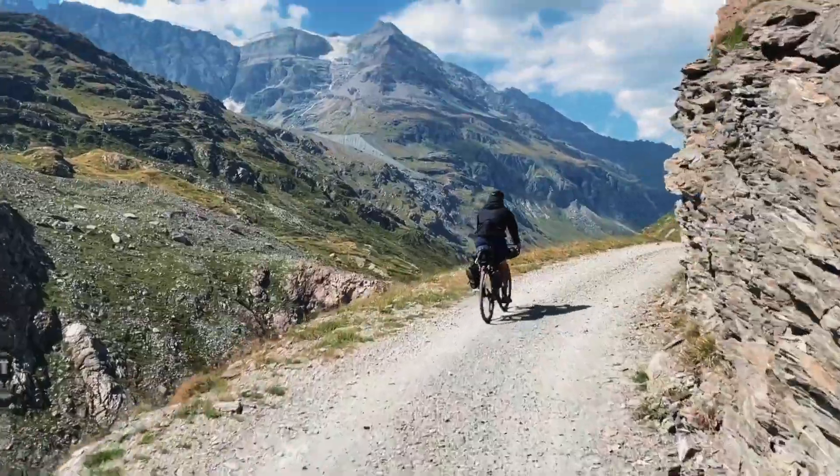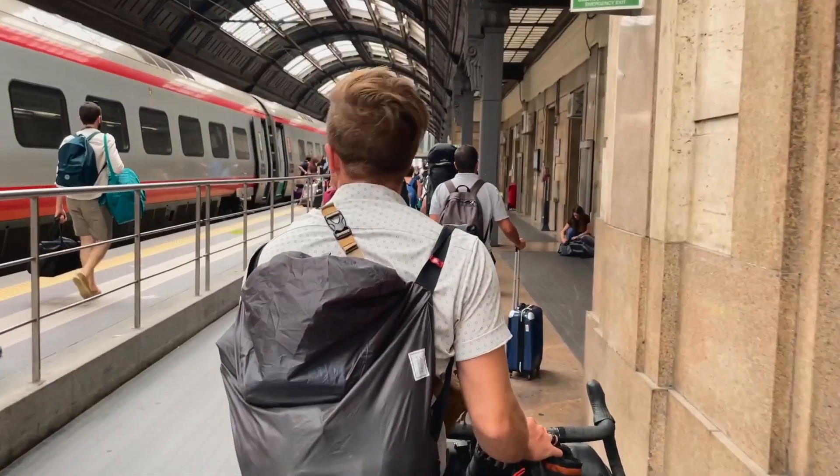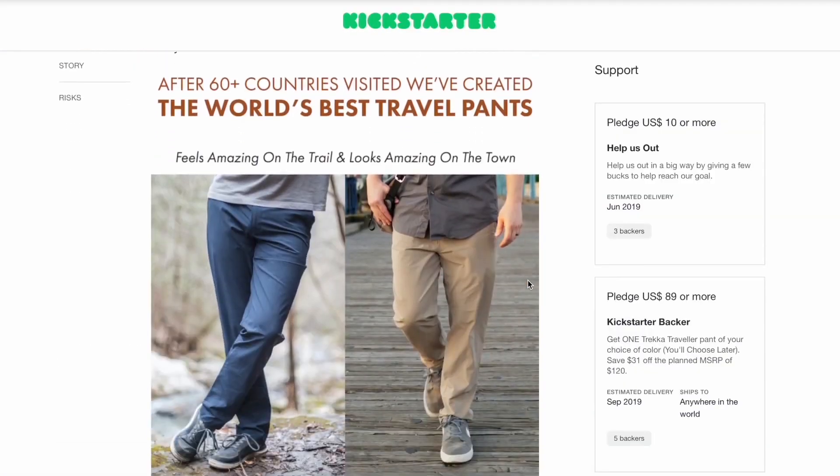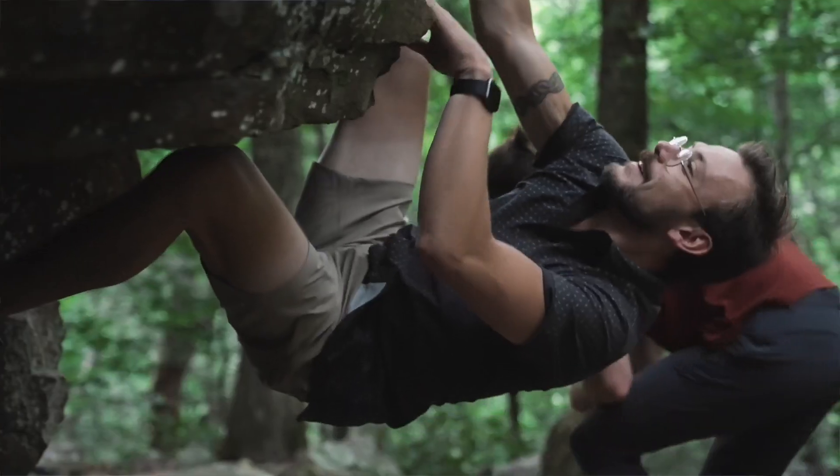Introducing the Taren Daily Driver Shirt — a stylish button-up that feels good and looks good. Not too baggy and not too tight. We launched Taren, an adventure travel gear company focused on great design right here on Kickstarter with the world's best all-around pants. And now we've got the shirt to match.